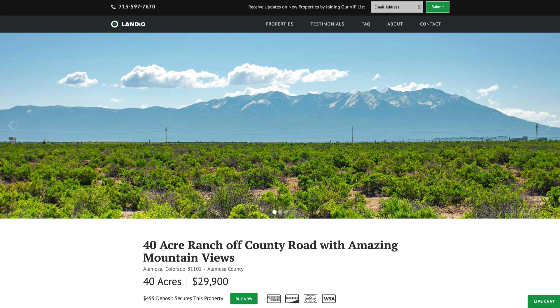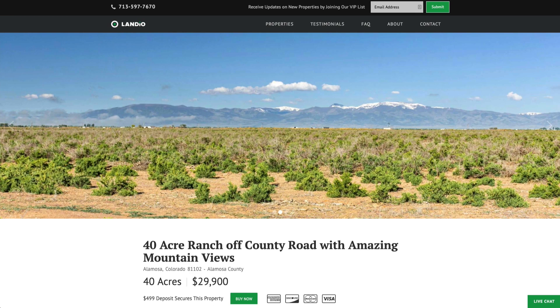Hello, this is Tori with Landio. We have a new 40-acre ranch off a county road in southern Colorado near Alamosa with these amazing mountain views.